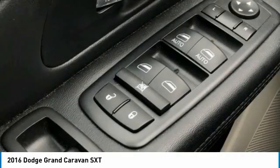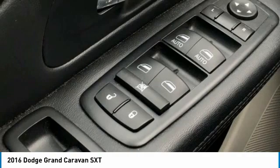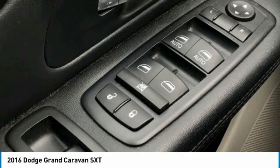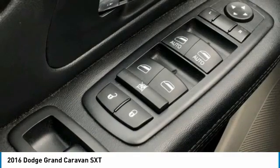Front Anti-Roll Bar, Front Bucket Seats, Front Dual Zone AC, Front Reading Lights, Front Wheel Independent Suspension, Heated Door Mirrors, Illuminated Entry, Knee Airbag, Low Tire Pressure Warning.